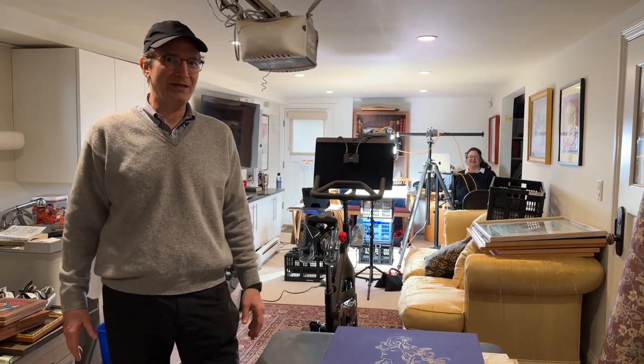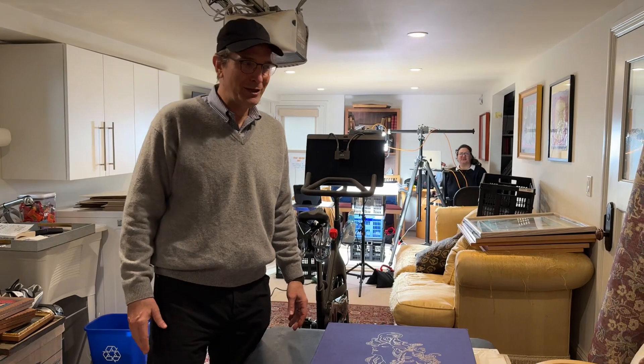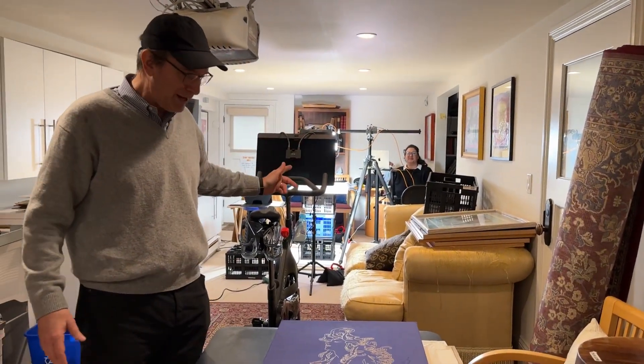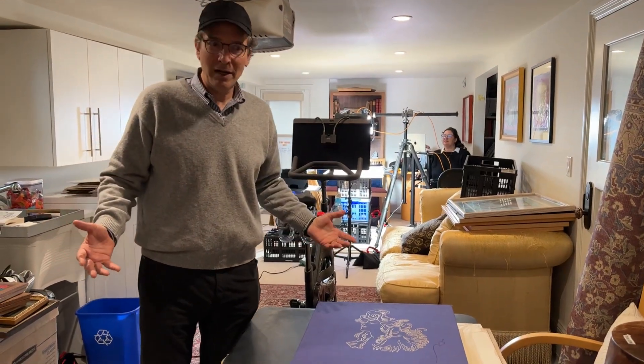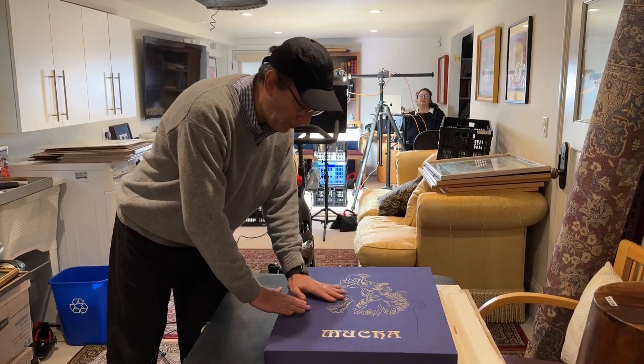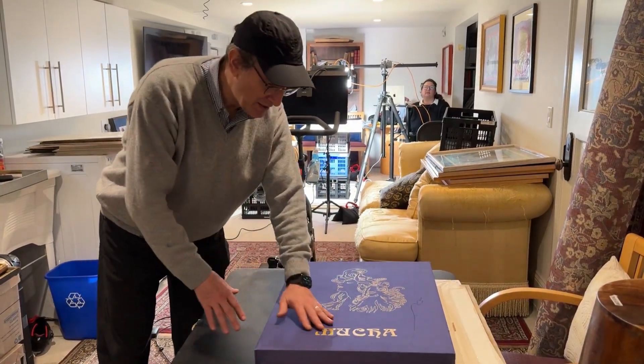We are here at world headquarters of Pixiam with Victoria and Mina in the back there, and we are shooting today several of Rich's items from Rich Bryman's art collection. I saw this beautiful purple box and got very excited. It says Mucha on it.